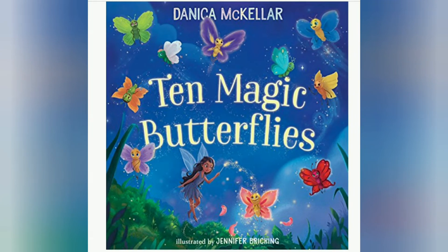Hey guys, welcome back to my channel. It's me Junior and today we're gonna do another storytelling. The story for today is '10 Magic Butterflies' by Danica McKellar. So this story is about flowers turning into butterflies and then turning back to flowers again. If you are a kid and you're starting to learn addition, this story will be useful for you because it has the friends of 10s. Now let's begin.